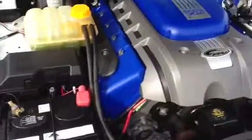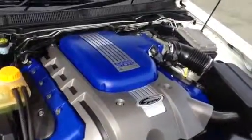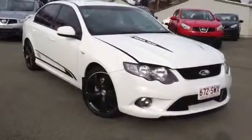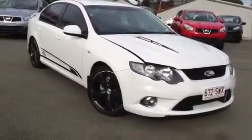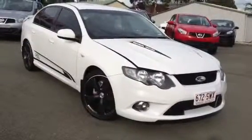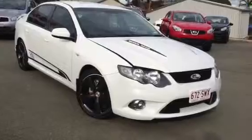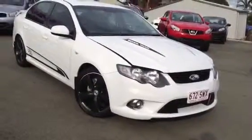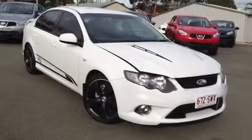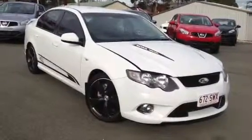Everything is ticking away nice and smoothly as you would expect for a 24,000km car. I'll just pop this down for you and give you one more overview, one more look at this particular car. As you can see, it's an absolutely lovely car — definitely something you'd love to have sitting in the garage. If you'd like to take this car off the market with a small holding deposit, we'd love to hear from you. We definitely want to earn your business. You can contact us on 3442 8230 — that's 3442 8230. We appreciate your time and thank you for watching — talk to you soon.